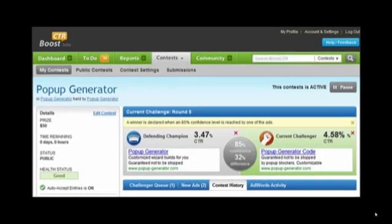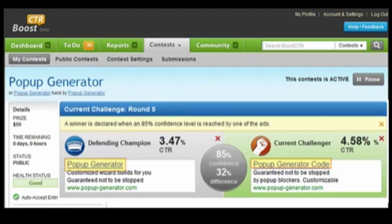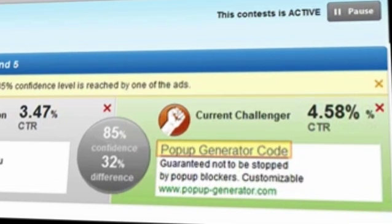So let's take a look. We're looking at the BoostCTR platform here where we do all of our testing, and you'll see we have on the right-hand side the code version of the ad — 4.58% click-through rate. It won by about a 32% increase in click-through rate.